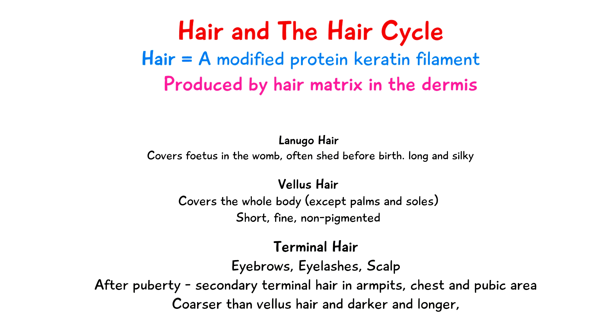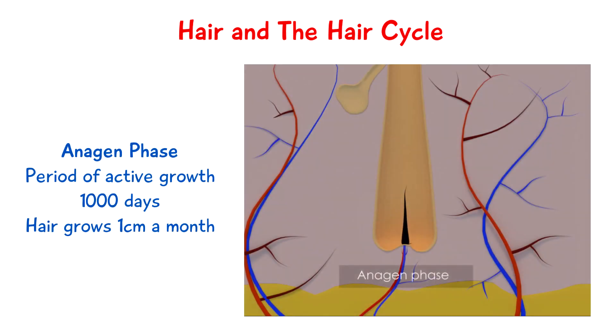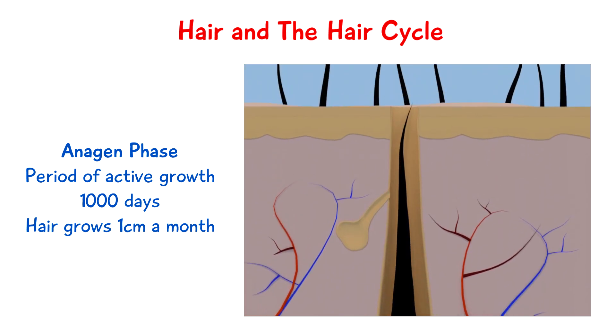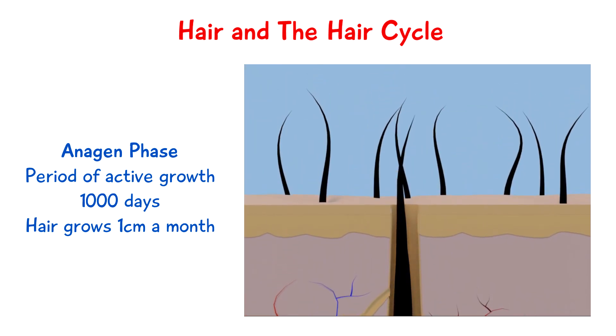In terms of hair growth, there are three phases in the hair cycle. The hair follicle is quite unique in the sense that it grows in cycles. Phase one is called anagen, and this is a period of active growth which usually lasts about a thousand days. Hair normally grows about one centimeter a month in this phase.